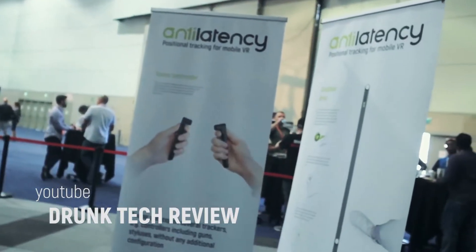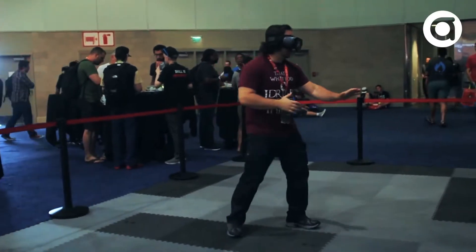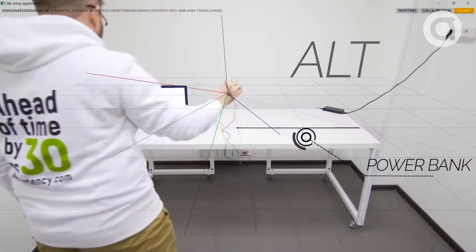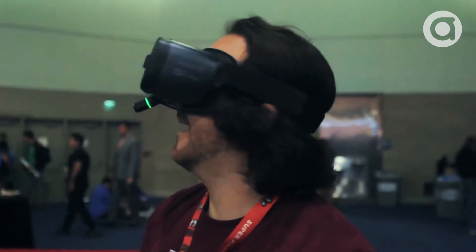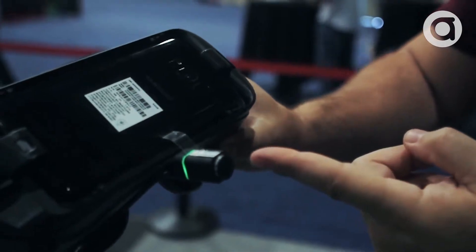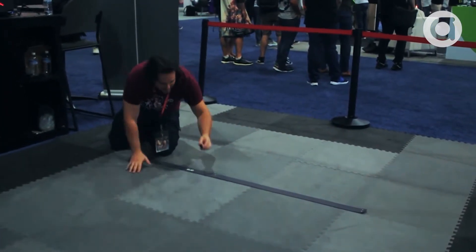Anti-Latency has developed what they call the Anti-Latency Tracker, or ALT, that functions as a six-degree positional tracker for mobile VR. Currently, all mobile VR systems only track the rotational axes of the user's head. But this simple and incredibly lightweight system utilizes an individual optical sensor along with infrared markers to add linear position to the mobile VR realm.